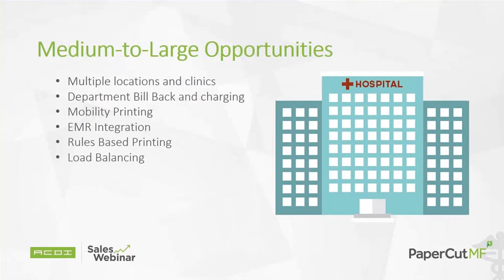Moving to medium and large opportunities — what we call enterprise opportunities — this includes multiple locations and clinics, department billback and charging. Large hospitals are interested in more than just tracking; they're interested in department billback, security, and mobility printing. We're going to talk more about EMR integration in just a few moments. Everything you're seeing here is reflected in the case study we're going to discuss shortly.